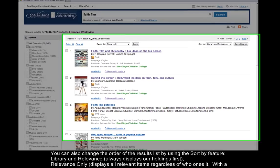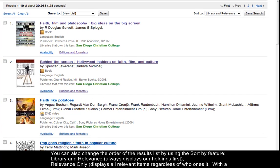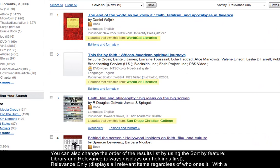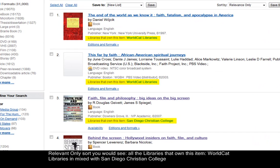You can also change the order of the results list by using the Sort feature. Library and Relevance always displays our holdings first. Relevance Only displays all relevant items, regardless of who owns it. With a Relevance Only sort, you will see all the libraries that own a particular item — WorldCat libraries mixed in with San Diego Christian College.